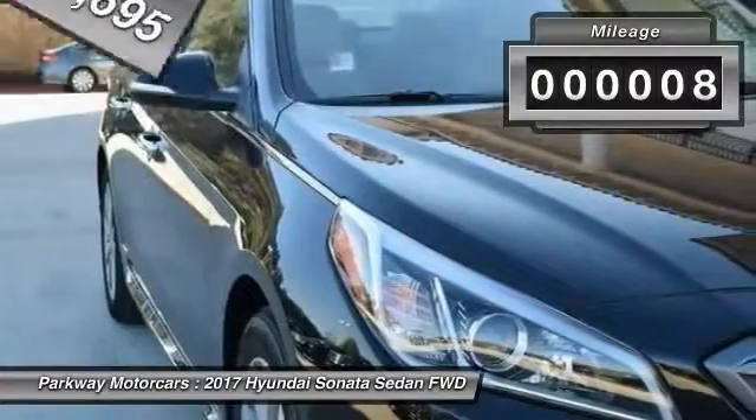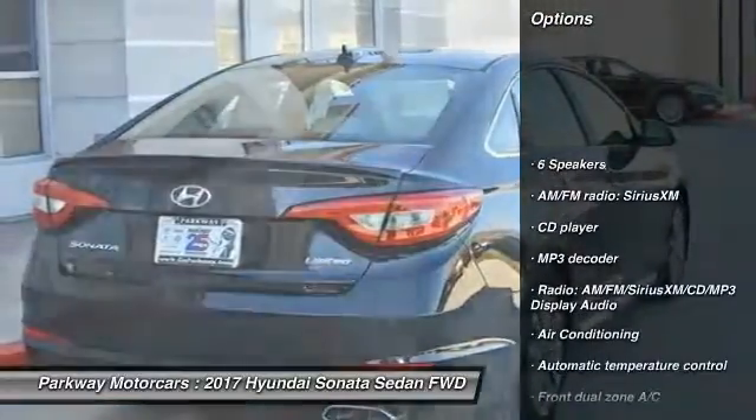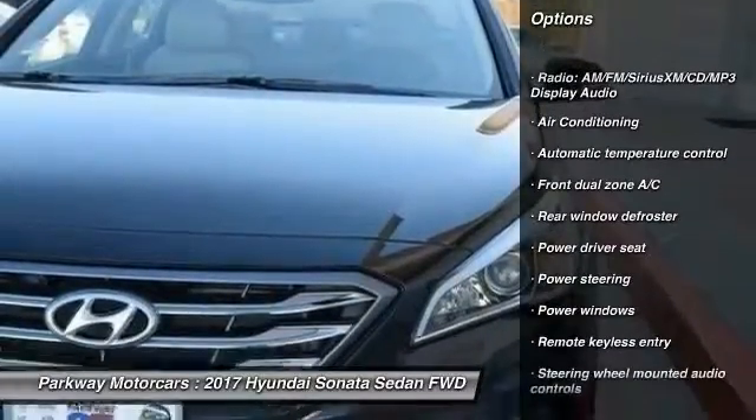This vehicle has less than 100 miles. Here are some of this vehicle's great options: traction control, power passenger seat, air conditioning, dual airbags, and leather-wrapped steering wheel.